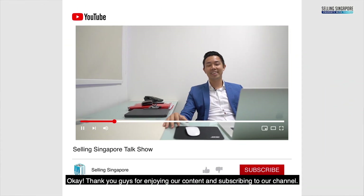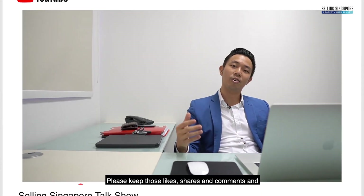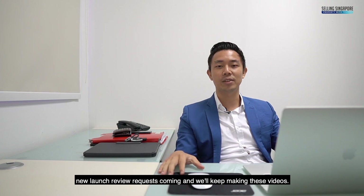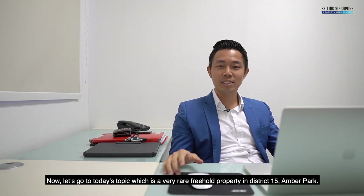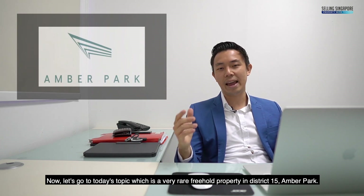Thank you guys for enjoying our content and subscribing to our channel. Please keep those likes, shares and comments and new launch review requests coming and we'll keep making these videos. Now let's go to today's topic which is a very rare freehold property in District 15, Amber Park.